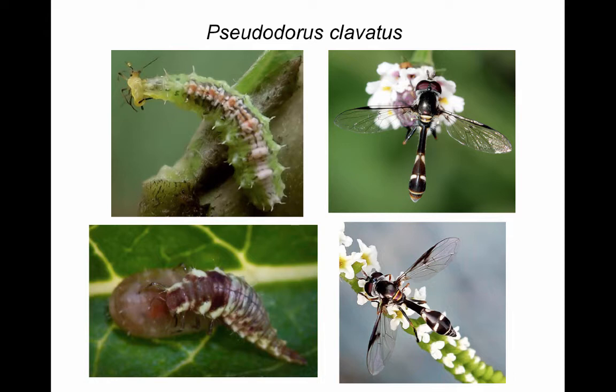Pseudodorus clavatus is a species with wide distribution throughout tropical and subtropical regions, and it may occur as far north as southern Kansas. The sex of this species is easily distinguished by the shape of the abdomen, which is far more pointed in the female. In most syrphids, males can be distinguished by their eyes, which touch each other on top of the head — so the male here is in the top photo. This species has bristled larvae and you can see the bristles remaining on the outside of the pupal case.